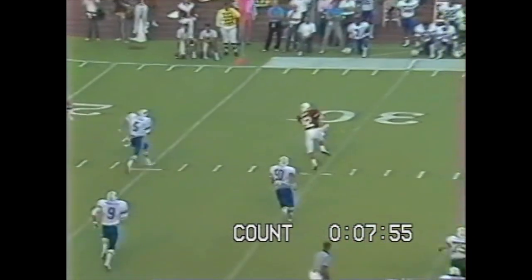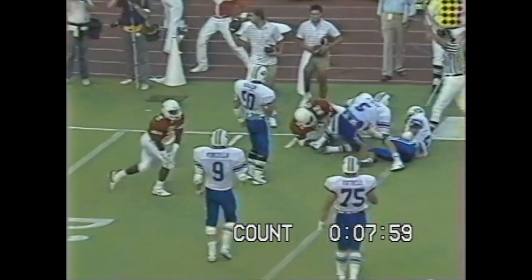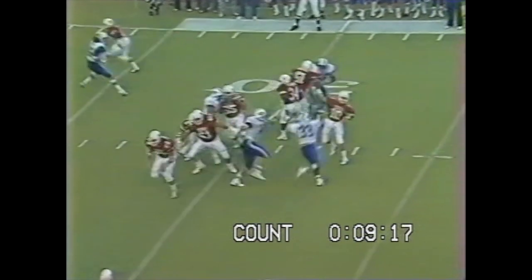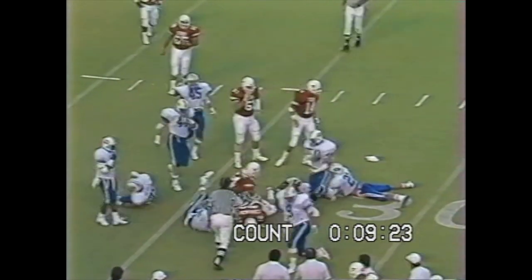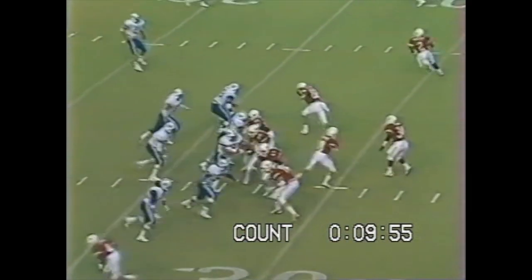Second down. Wide open. His clutch at the 25. Inside the 25 to the 24. Metcalf in motion. Out to Metcalf. He's got a blocker. And look how quickly that pursuit caught up to him. Well played. Second down, 14 needed for a first.